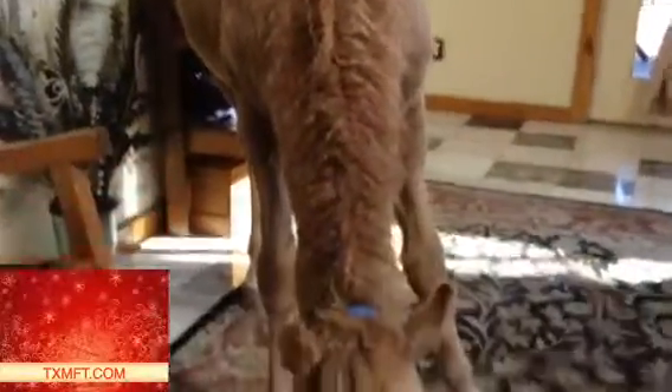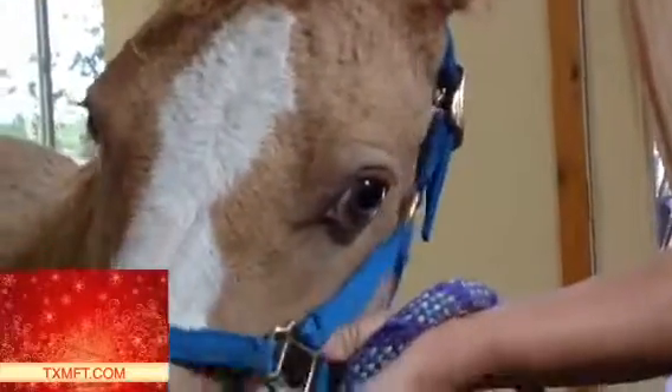Curlies are really cool. Their eyelashes curl up — rather than other horses, where they kind of go straight out, theirs curl up. Let's see your eyelashes. I've got it zoomed way in. There you go. You can really see it on Aloha. Good boy!